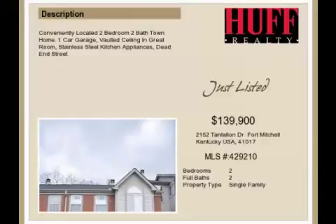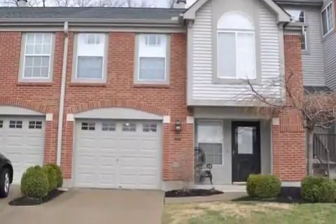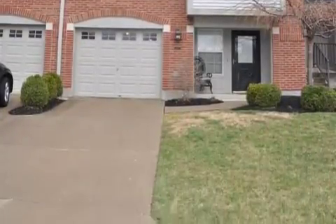This property is a two-bedroom, two full baths condominium. This property is listed for $139,900.